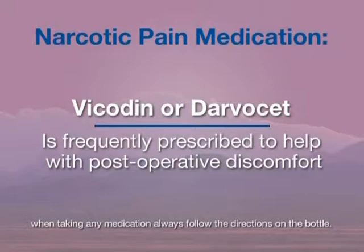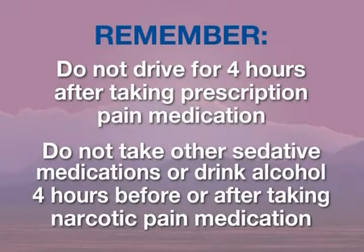Take this medication as directed on the bottle. You may alternate the prescription pain medication with ibuprofen, or even take it at the same time if necessary. At times, antibiotics are also prescribed; the instructions on the bottle will guide you on when to take this medication. It is best not to take any medication on an empty stomach, as it may cause nausea. Please continue your normal medications after your first meal. Do not drive for four hours after taking prescription pain medication, and do not take other sedative medications or drink alcohol for four hours before or after taking narcotic pain medication.